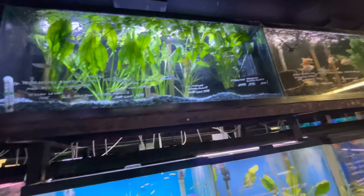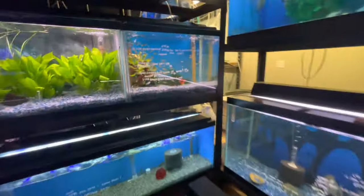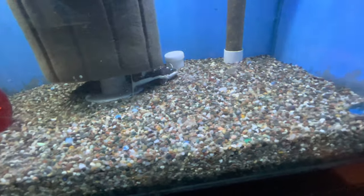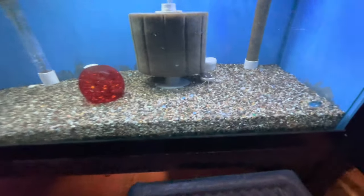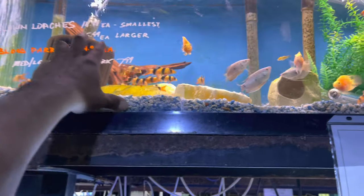I'm thinking about getting some crypts or maybe some amazon sword — I can see some cool amazon swords up there. I'm also thinking about getting this red tail catfish down here, and I've really been thinking about getting a whole school of clown loaches, but those things are expensive to keep a whole school of.